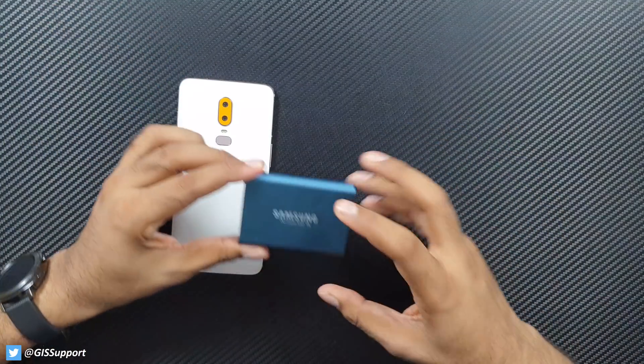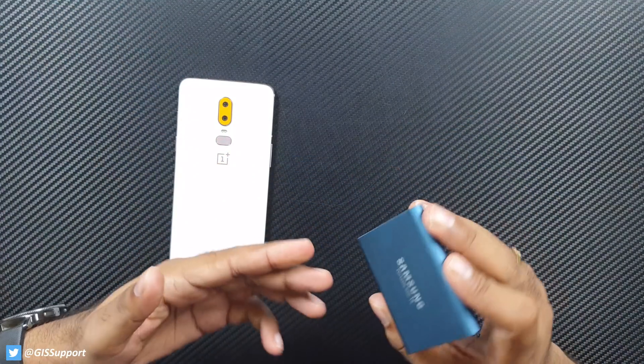If you have sensitive information or personal media and don't want to rely on cloud storage, this is the best option. I've been using it for a long time and it works great, though speed may vary. It's not a cheap gadget, so it's really for people using flagship phones since budget phones with lower processors and RAM won't get the full benefit. Thanks for watching, have a great day.